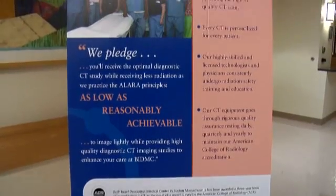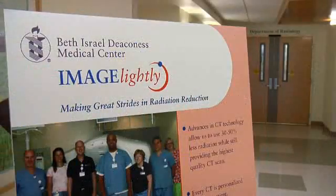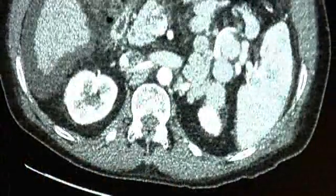That has led to a new initiative at Beth Israel Deaconess Medical Center called Image Lightly — a promise to use as little radiation as possible to get the image needed. It's all tailored specifically to that patient, not the patient that was done prior, but to just that patient on the table at the time.